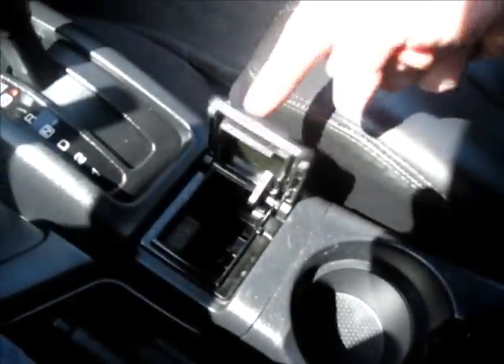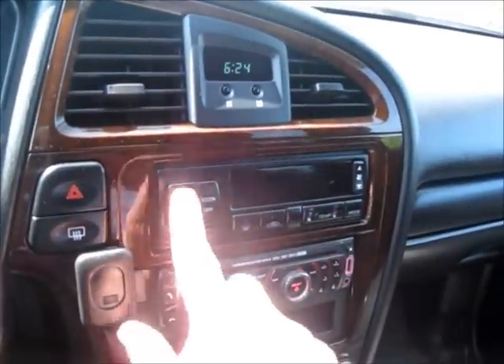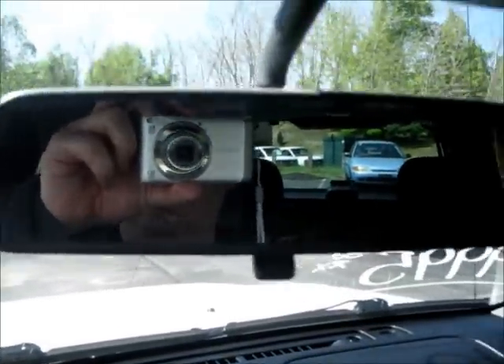Got your ashtray located right here, got your cupholders, center console. Inside center console as well, as well as an extra power outlet. That's a two-person memory setting — it's a very nice Pathfinder. Got your air defrost located right here. Got your digital climate control, one-touch automatic. Get your temperature control, different zones, and fan speed. As well as a rear-view mirror.